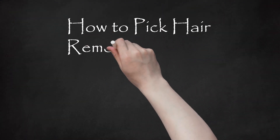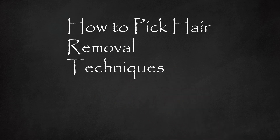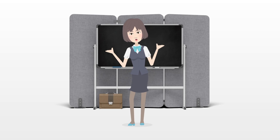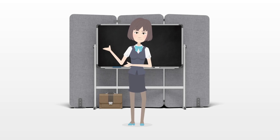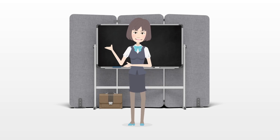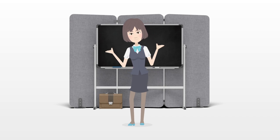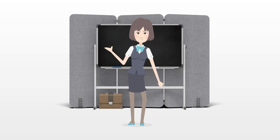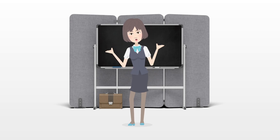How to Pick Hair Removal Techniques. Body hair is something that almost everyone on earth has to deal with, and oftentimes dealing with it can be very frustrating. There are many different tools and techniques to rid yourself of body hair and selecting one can be overwhelming. Thankfully, with all the options out there, there's sure to be a hair removal technique that works for you and your hair.